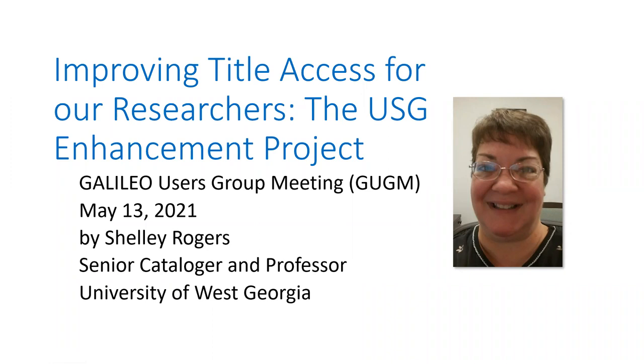Good afternoon, everyone. Thank you for joining us for this presentation on improving title access for researchers, the USG Enhancement Project. We have with us Shelly Rogers from University of West Georgia, from the Ingram Library. She is a senior cataloger and a professor there. Thank you so much, Shelly, for joining us today.